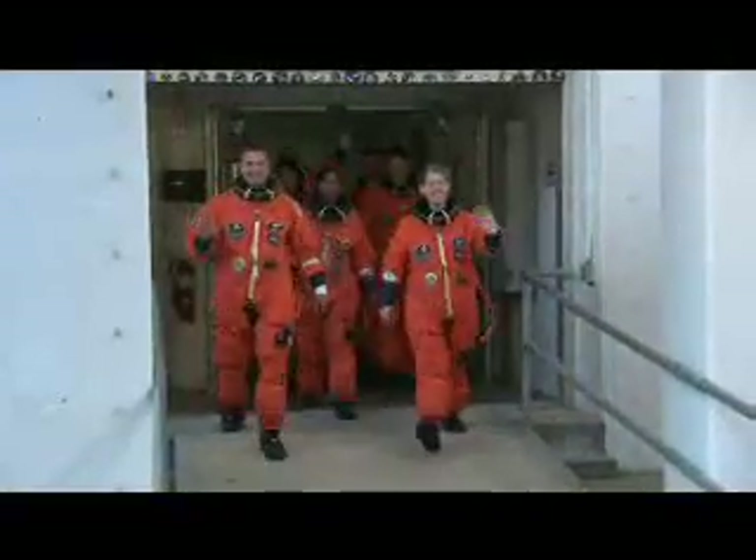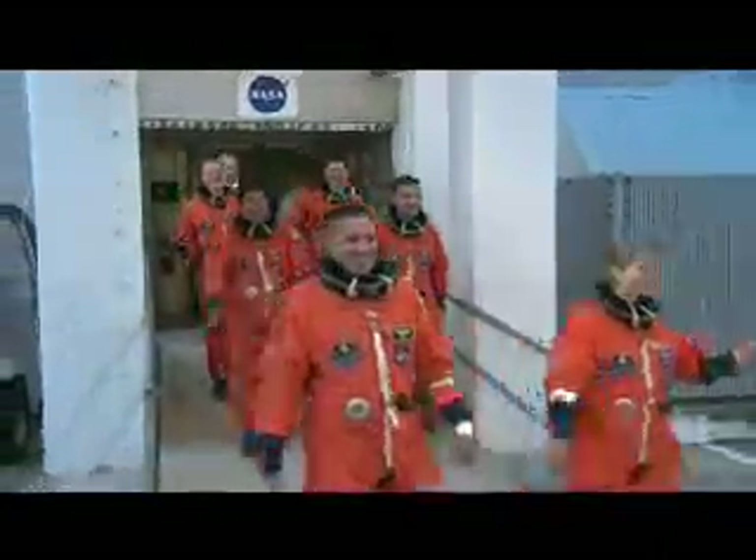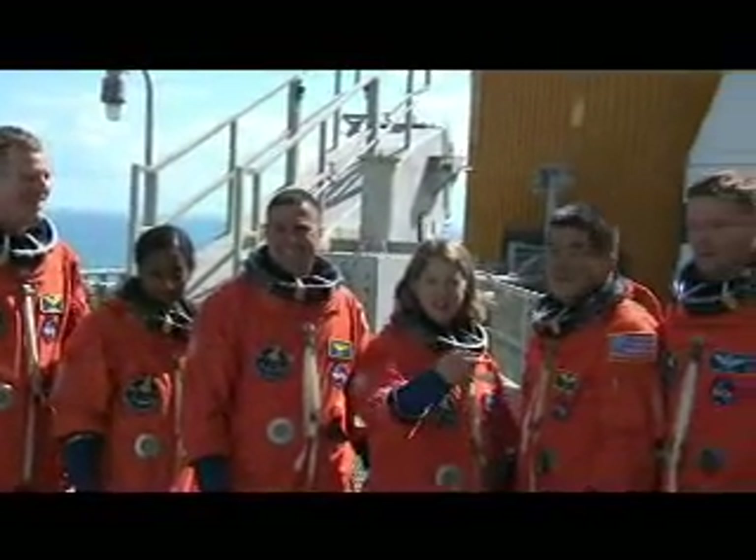On the final day at Kennedy, the astronauts participated in a full launch dress rehearsal that included a simulated launch countdown that took them to the moment just before liftoff. After three days of intensive training came to a close,